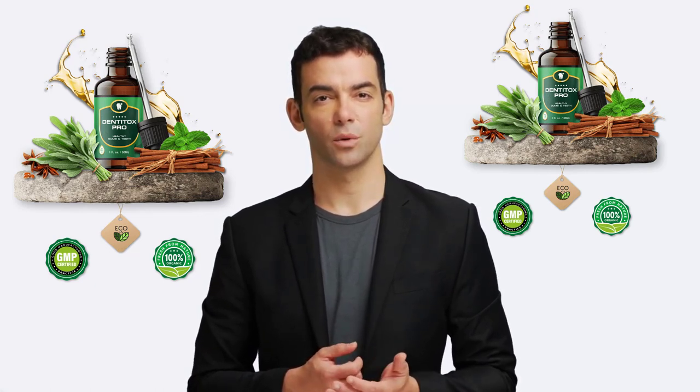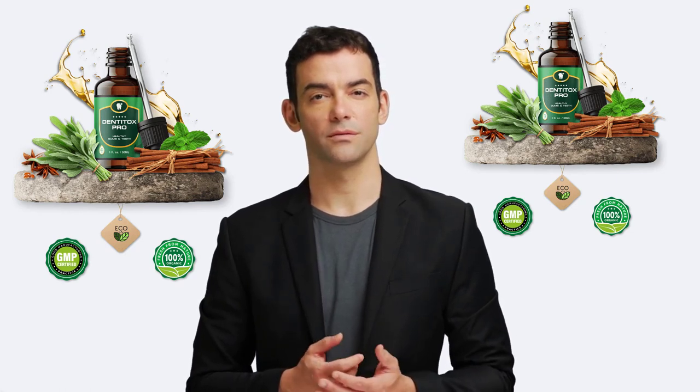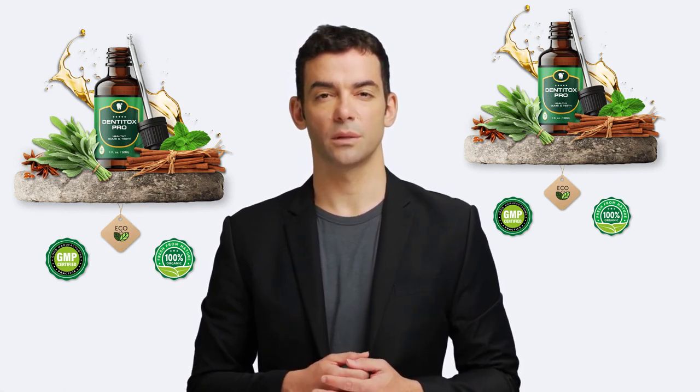Don't worry. In this video, we're going to discuss a proven teeth-strengthening supplement called Denatox Pro. Denatox Pro is an all-natural supplement that has been dominating the dental industry and getting amazing results for people.